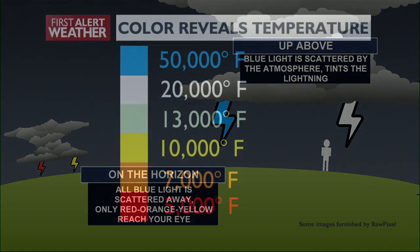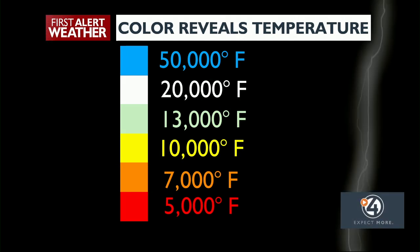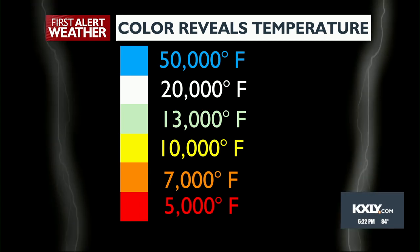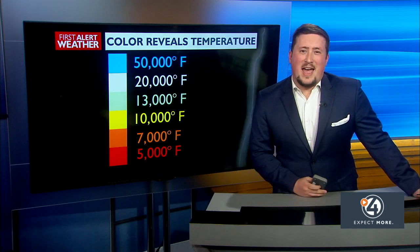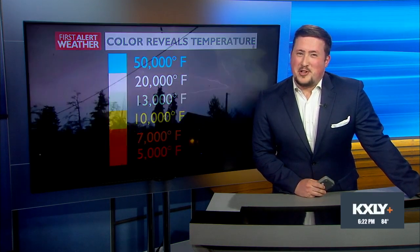Factor number three: temperatures. Not all lightning strikes are the same temperature, and that affects the color too. The hotter the bolt, the more blue, violet, or white it will appear. The cooler it is, the more likely it will have that pretty rare yellow, orange, or red hue. So the color of lightning — what exactly is it? Well, white, blue, purple — you can't go wrong with that — and occasionally everything else. No matter what color though, it's usually a pretty good show.